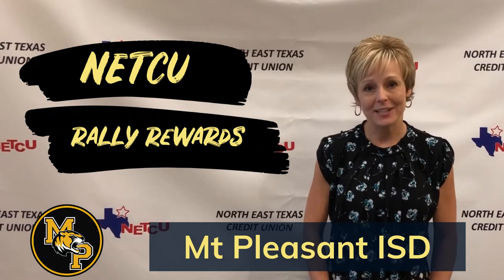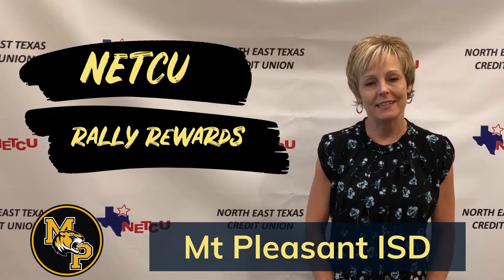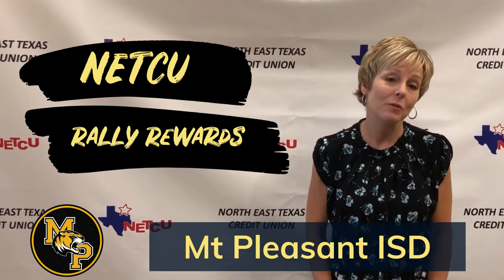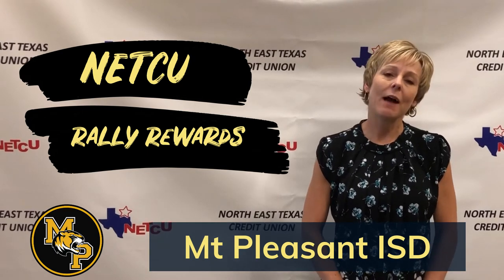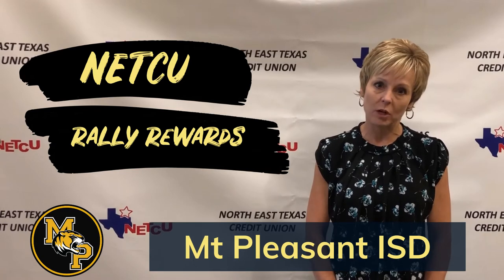I really wish that I could be at the board meeting but in these times of social distancing we're just trying to do our part, but hopefully we'll be there in person next year. I want to give you a little bit of information about how the rally card program works.